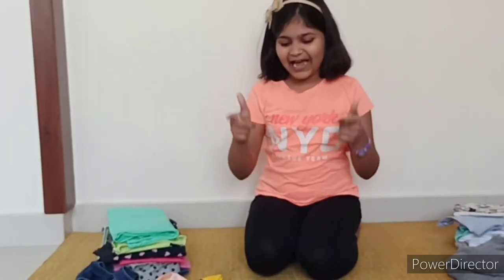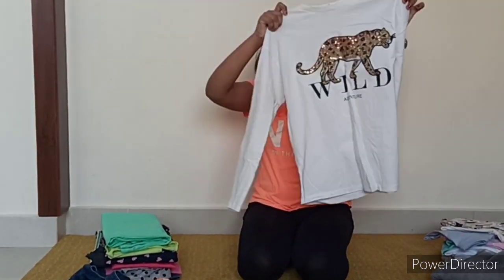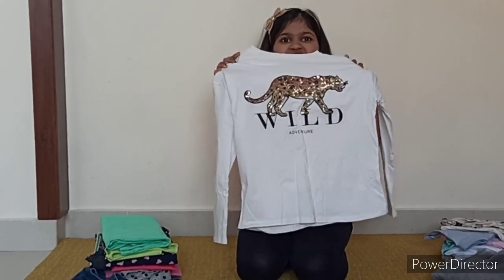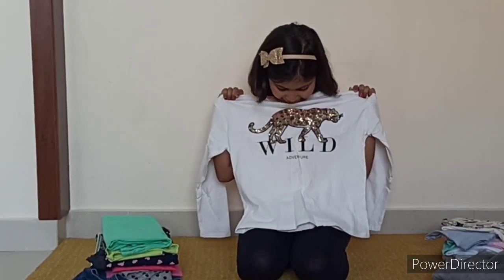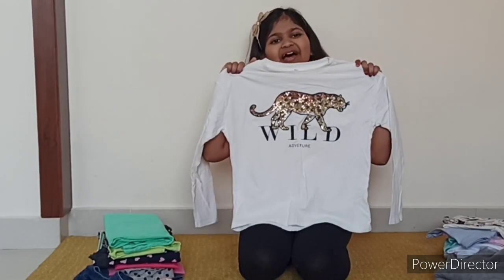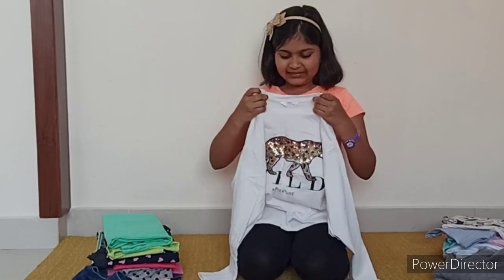The next item is this beautiful T-shirt. This is a white T-shirt and it has a beautiful jaguar. The jaguar is covered with such shiny sequins. And it is written on it, Wild Adventure. This T-shirt is actually a bit big on me right now, but I think it will start fitting in a few months. And this T-shirt is very, very comfortable. This T-shirt is from Marks & Spencers.